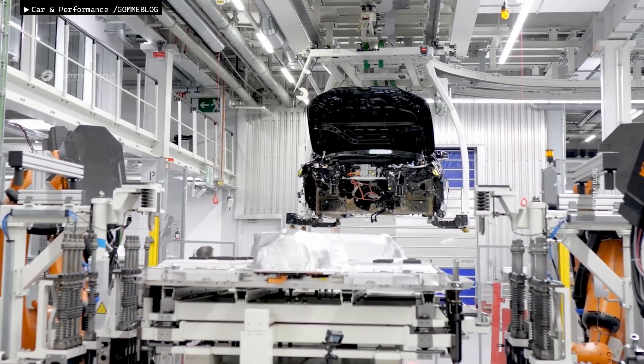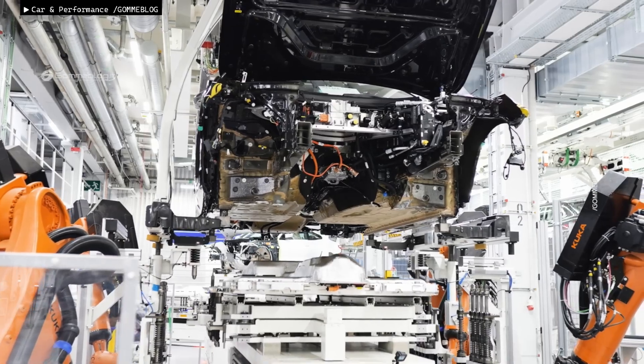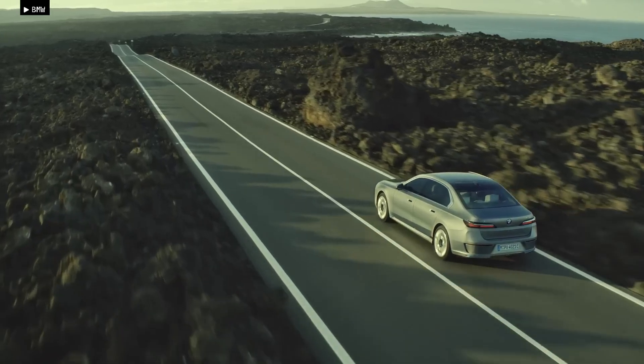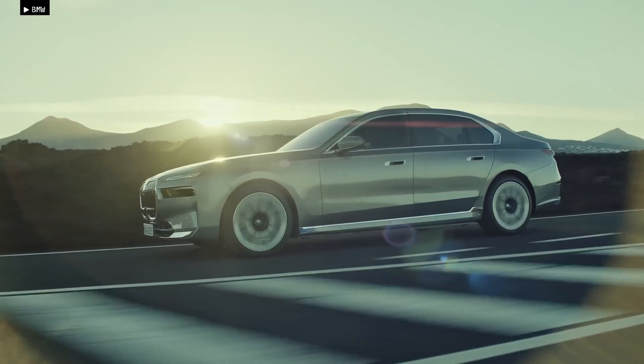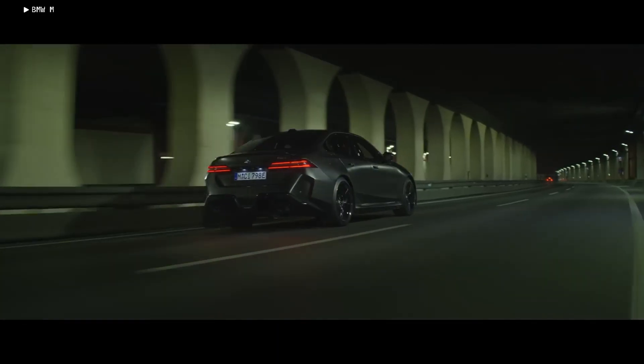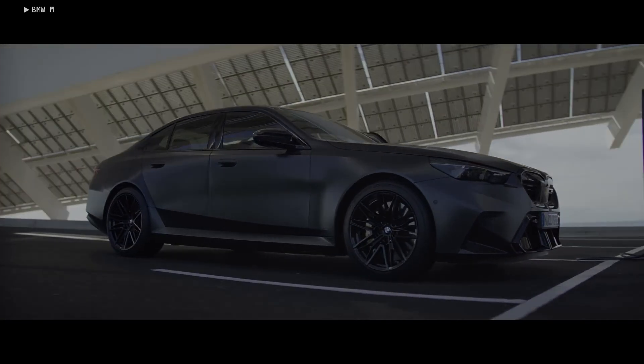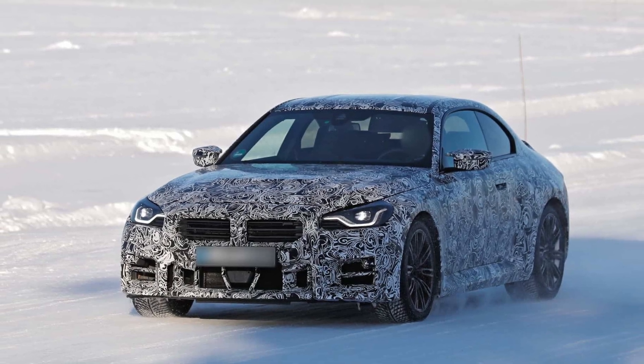Production of the new G95 BMW X5M is expected to continue until 2033. However, production planning has become more complex, with model cycles varying in length due to changing market demands. One thing is certain: BMW isn't ready to give up on internal combustion engine performance cars just yet. The upcoming M2 CS is proof of that.